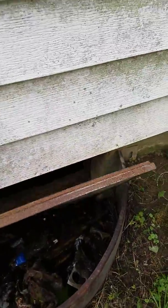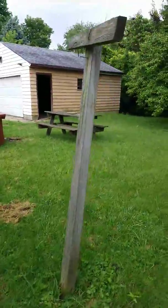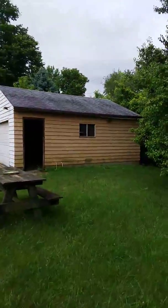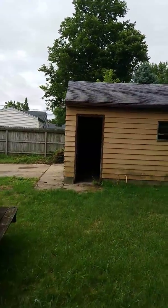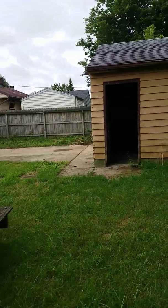We're going to need a crawl space access. Here's the backyard. The garage has a newer roof on it, but it's put on pretty crappy. It's definitely going to need sided to match the house.